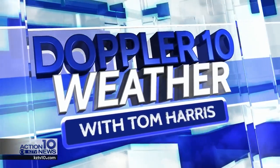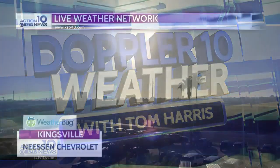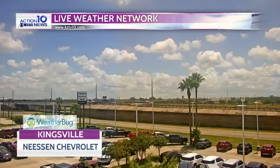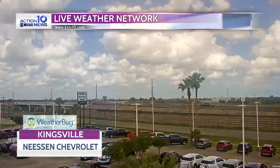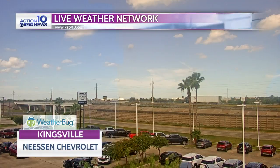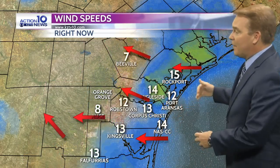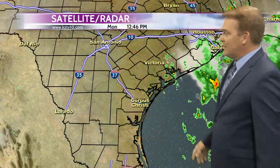Your Doppler 10 weather forecast with meteorologist Tom Harris. We did see a mixture of sunshine and clouds across the area, with a few isolated showers still possible until the sun goes down. Our weather bug camera in Kingsville shows it's still pretty warm at 93 degrees, with winds out of the east southeast at 13 miles per hour. Other temperatures: 95 in Beeville, Rockport at 91, 90 at the Naval Air Station. Factor in the humidity and it feels like 104 here, 106 in Robstown, 102 in Alice, but we still have that gentle breeze from the east at about 10 to 15 miles per hour.